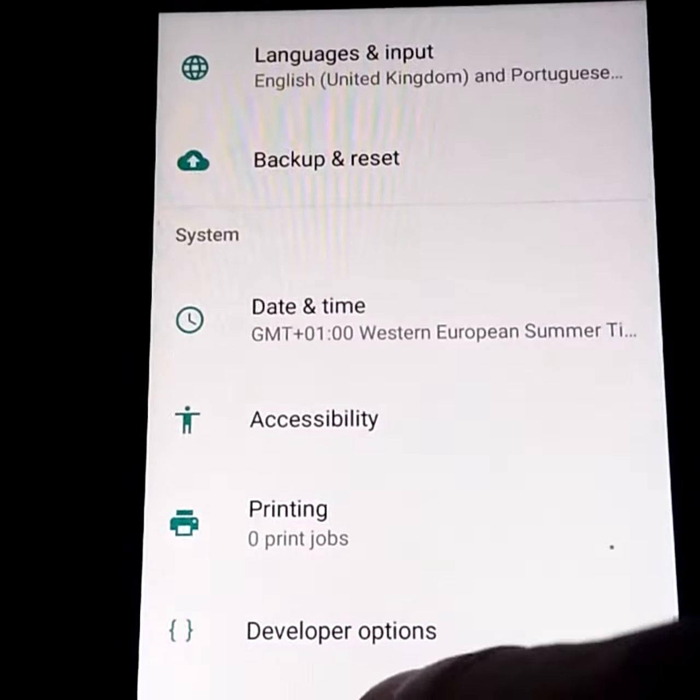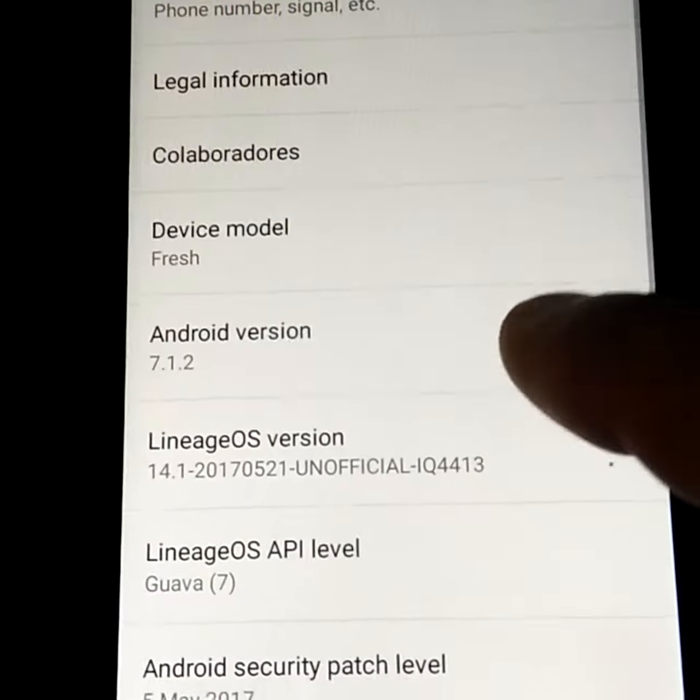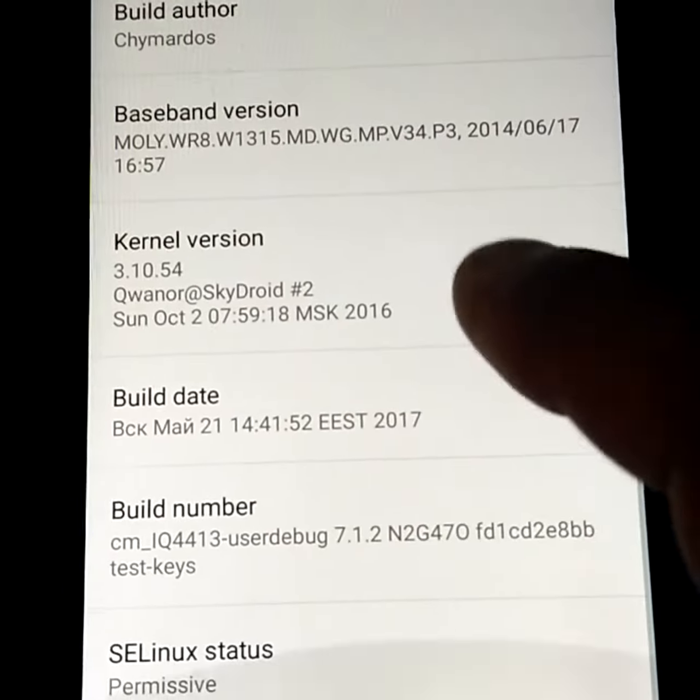I am going to present to you Android 7.1.2 for Wiggle Rainbow, Xperia Fresh and Xclones. This is the latest version.